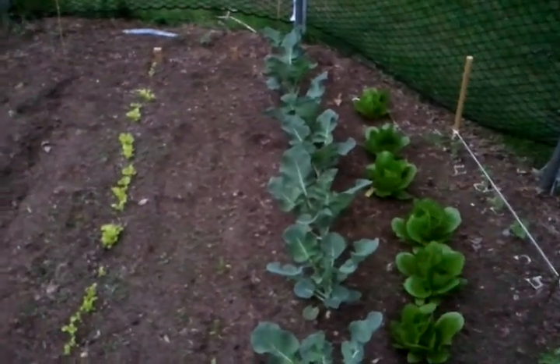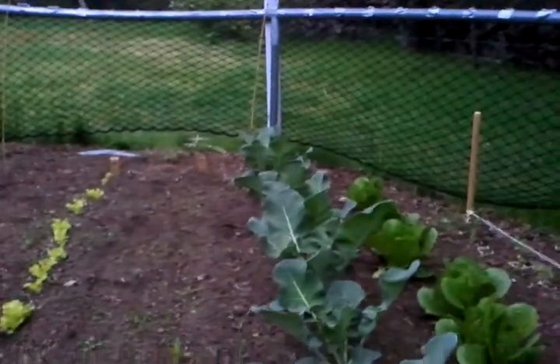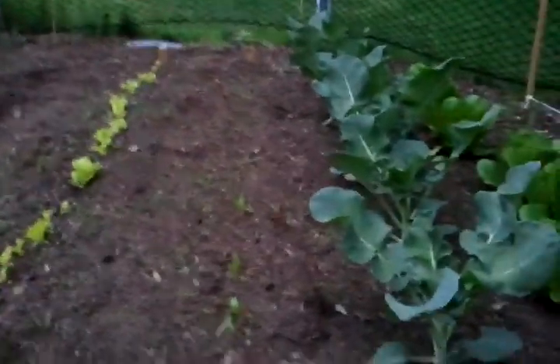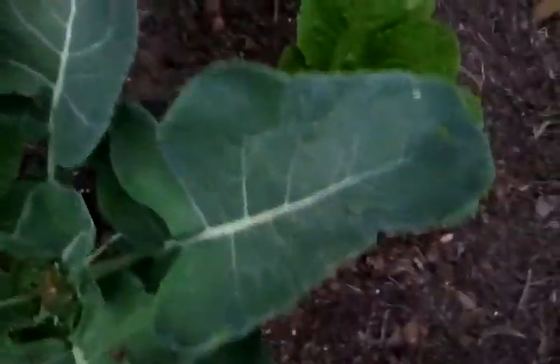That's the same garden I've been showing — there's broccoli and lettuce getting big, probably like a foot tall, maybe more. This broccoli has some holes in it. I'm thinking it's maybe from caterpillars.